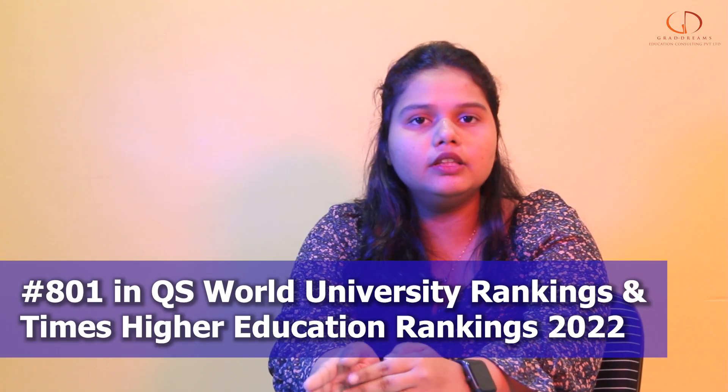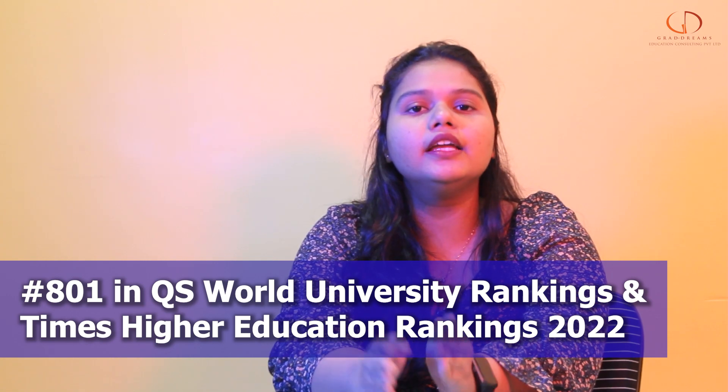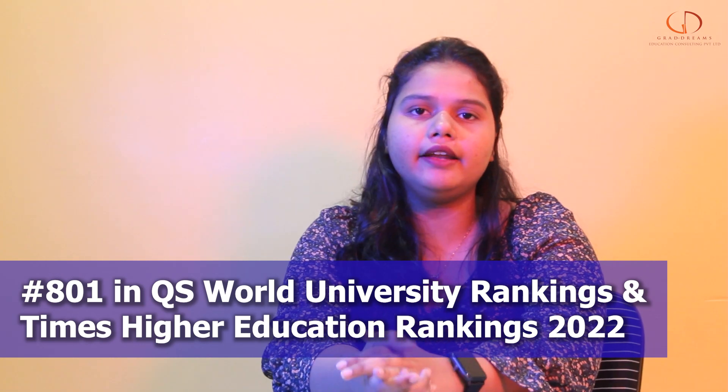Coming to the rankings, the university ranked between 801 to 1000 for both the Times Higher Education and QS World Ranking.